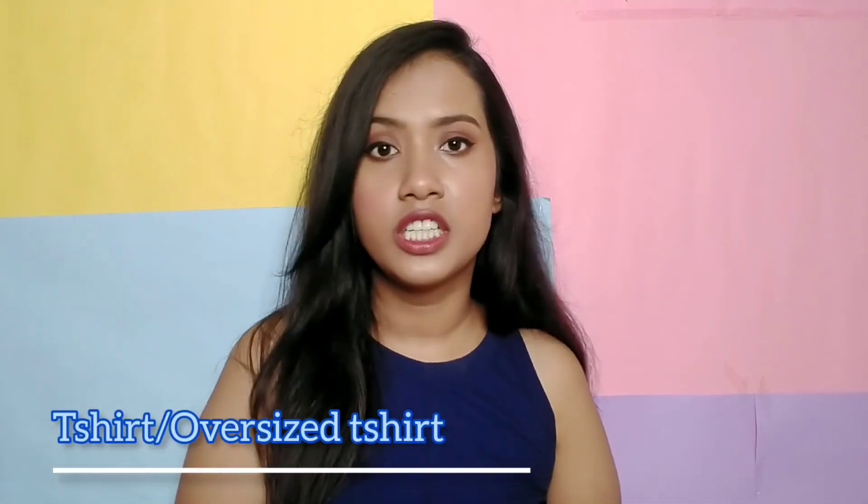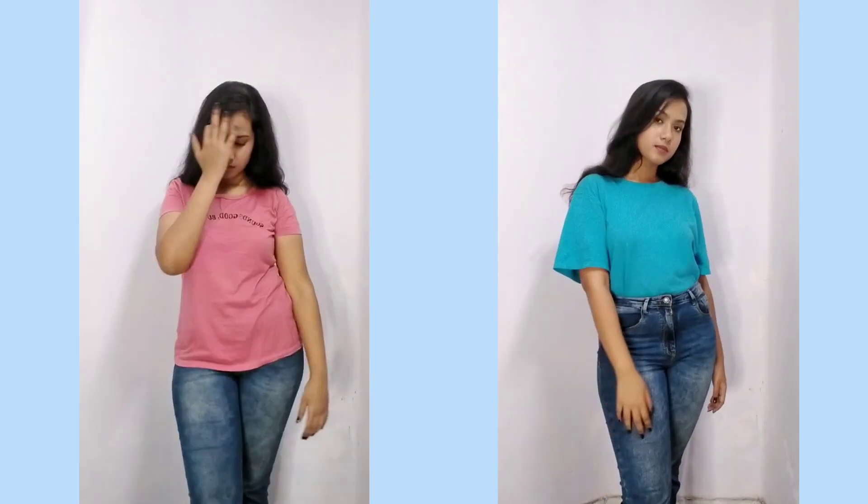Next are t-shirts or oversized t-shirts. T-shirts are the most common thing, and if you go to college without a uniform, t-shirt and jeans are your best friend — the most comfortable and modest outfit ever. Invest in cool, funky t-shirts with graphic designs. I've been loving oversized t-shirts recently. Always make sure to tuck in your t-shirts, whether normal or oversized, because tucking in changes the whole look — you will look more smart and put together.